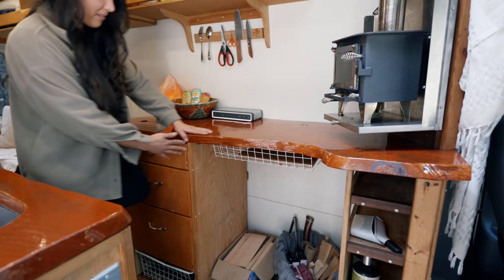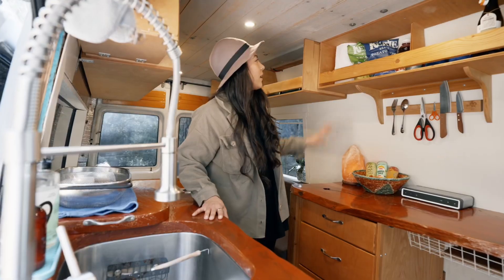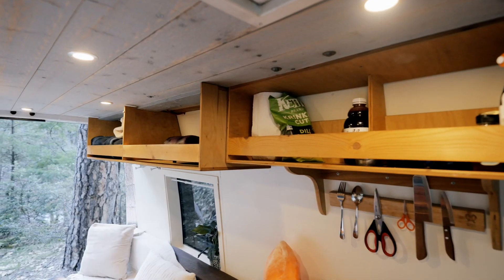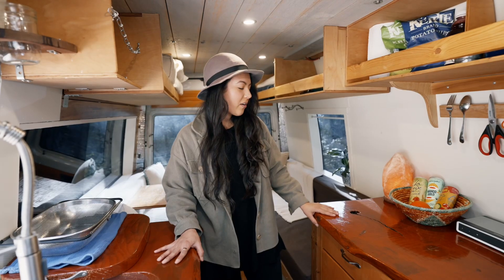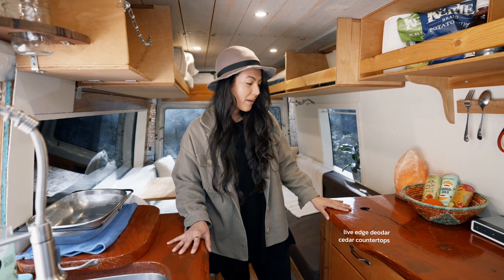We have lots of drawers over here as well as overhead space up here. The counters are special — they are deodar cedar wood slabs.